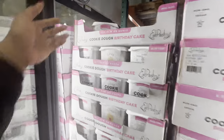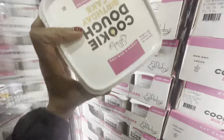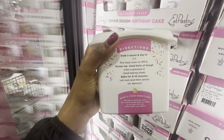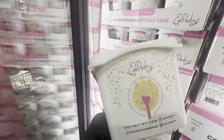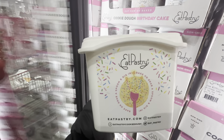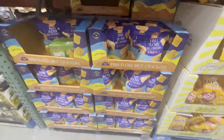One thing my daughter and I really wanted to try is this cookie dough — I think it was a birthday cake flavor — which you can eat raw or bake. It's sold in the freezer section. If you've tried it I would love to know if it's good, because I might have to get it next time we go. Also, durian fans — check out what they've got here at Costco!